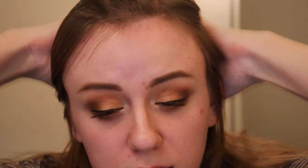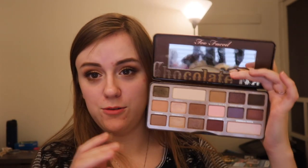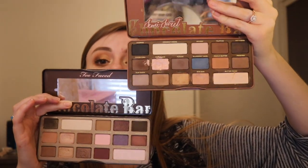Those are my eyes — I really like the golden undertone that this gives. A huge comparison between this and the original chocolate bar is the undertone. The original has more neutral, cool undertones whereas the semi-sweet is more warm. I think they both have their positives and negatives, just like every palette does. But I really like this look and how it turned out — I think it looks beautiful.